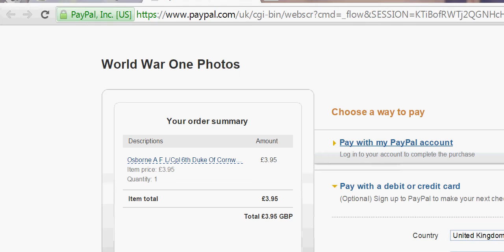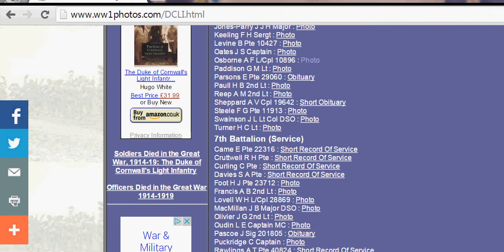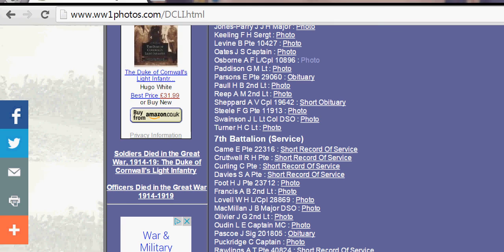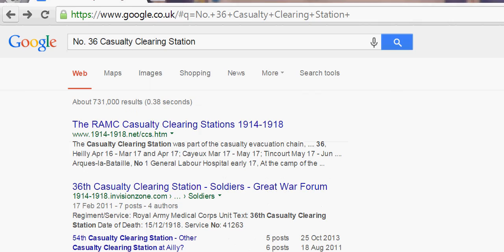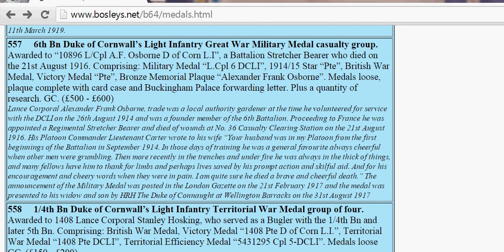There is a catch — they ask you to pay three pounds ninety-five to download the photo. I have downloaded the photo previously and it was a good quality photo, well worth the three pounds ninety-five. So just by finding that article on the auction site, I've found where my relative died and I've found a picture of them. Very sentimental.